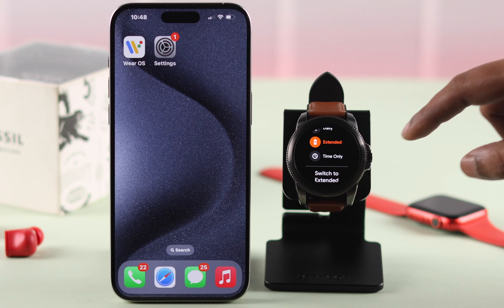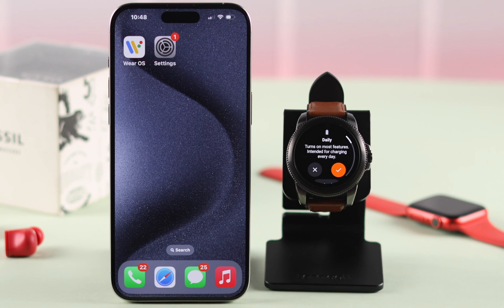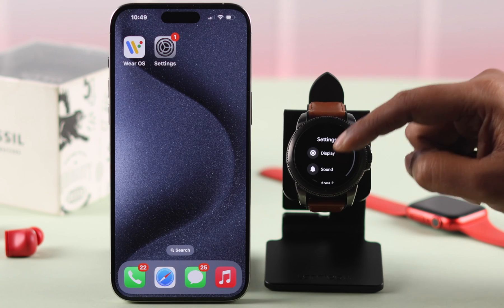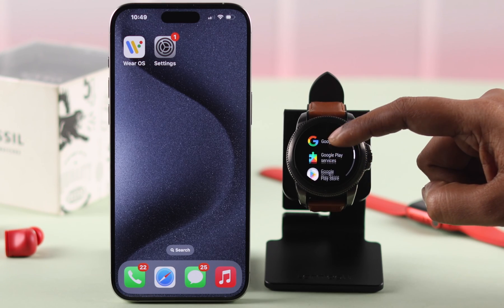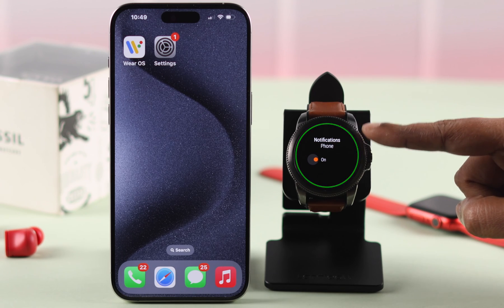Tap on Mode and make sure you haven't enabled extended battery mode, because when it's turned on, some features including notifications might get disrupted. Select Daily mode so most functions are enabled, or disable it entirely. Then go to Settings on your watch, then App Notifications, then Show All Apps, scroll down and select the apps you're not getting notifications from, and make sure notifications are turned on.